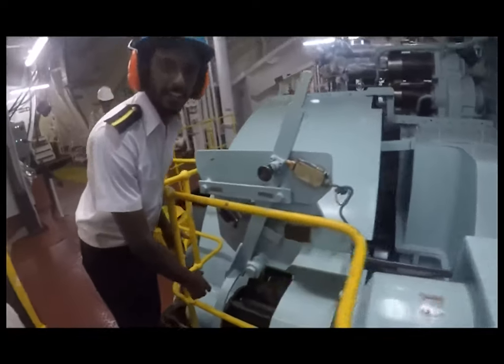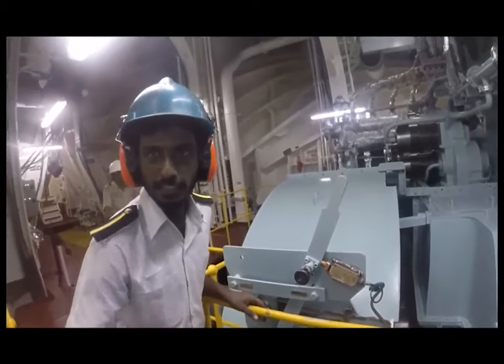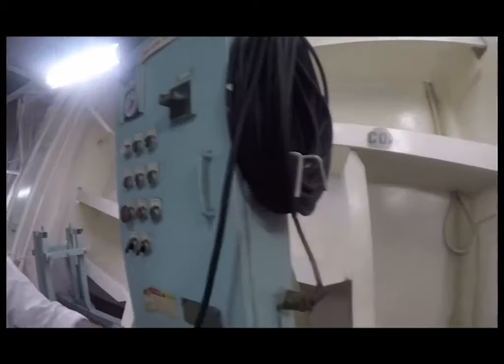This is what is called the turning gear. If we are doing any maintenance work, we will engage this to the flywheel, and we will rotate it by remote operation or local operation, so that we can rotate the main engine and do the maintenance.